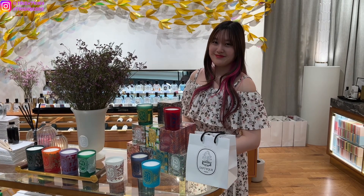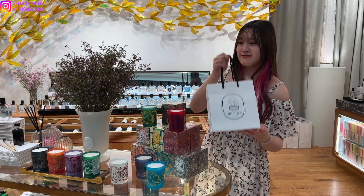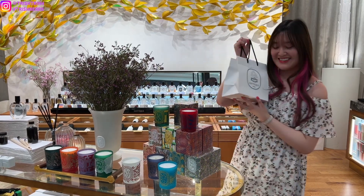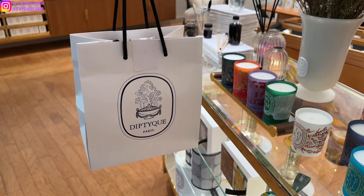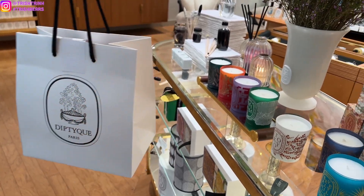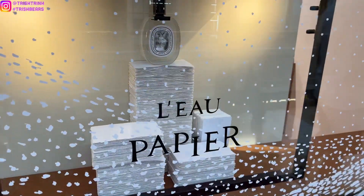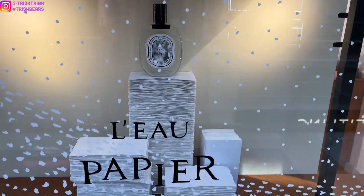I had my sister help me take a video so I can screenshot it for the video thumbnail, which you guys already saw. And that is it for the shopping vlog. Now let me switch over and show you guys the unboxing. Also, this is the window display for the new fragrance.